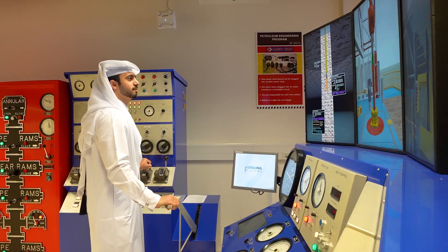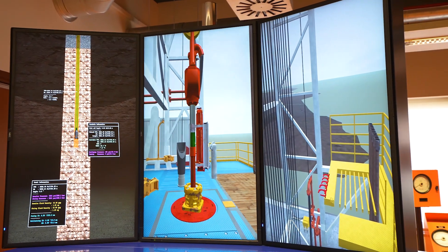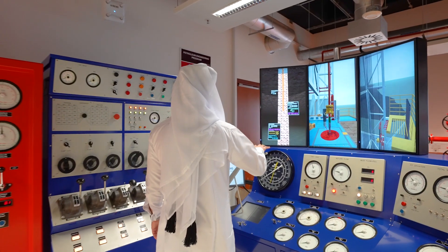In a world with an increasing number of population, the demand for energy also increases. This in return increases the demand for petroleum engineers. Luckily, Texas A&M University at Qatar is well known to have one of the best undergraduate programs for petroleum engineering around the world.